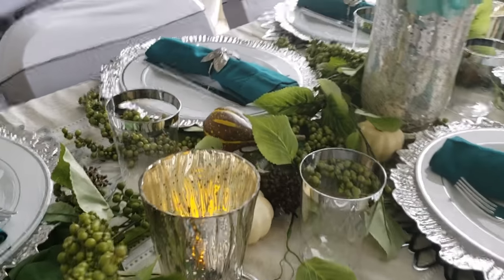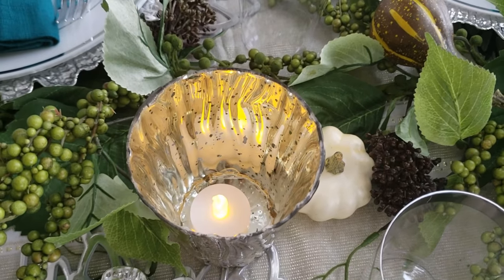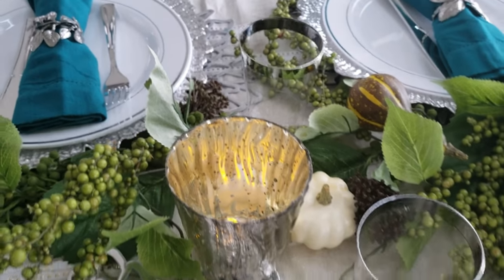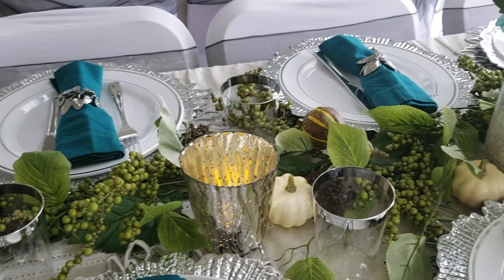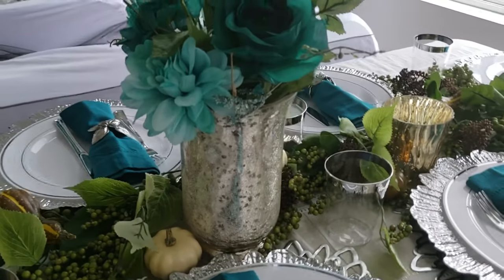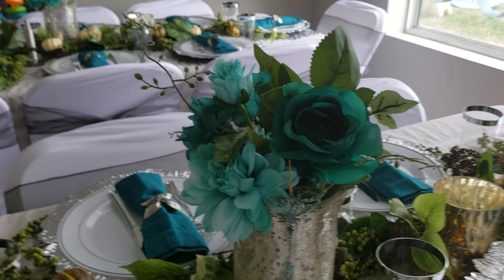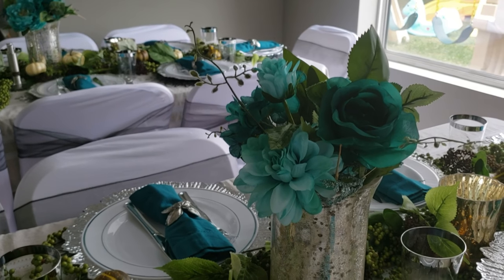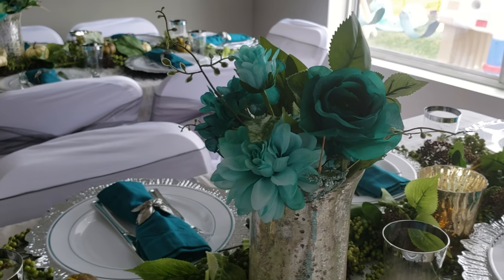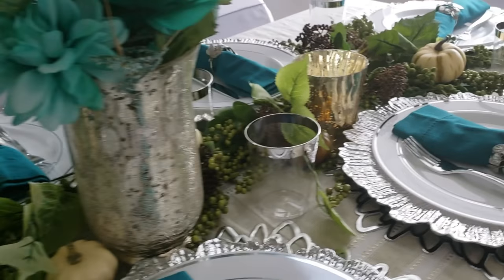I got this mercury glass candle holder and this teacup-like fake teacup candle — I like that it's flickering, which is pretty cool. I got it from Hobby Lobby and this vase too. And I got this little — I think it's called a mini bouquet. Because I was going to put bouquets together myself, but I found these perfect ones with this turquoise, like dark teal color. That was a perfect match.